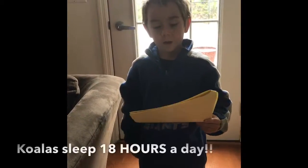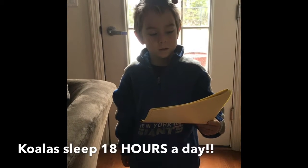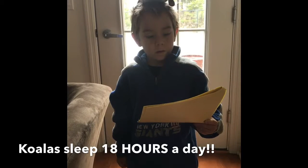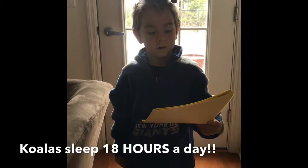Koalas sleep for 18 hours a day — that's a lot! Koalas are very slow because they save energy from protecting themselves.